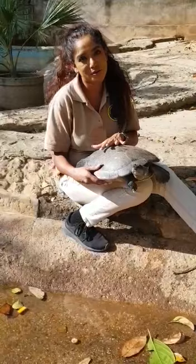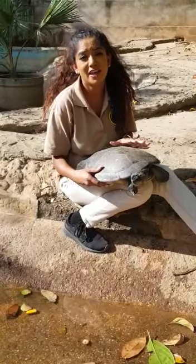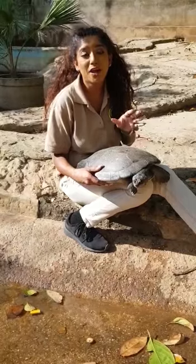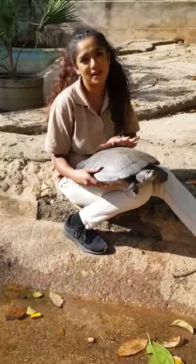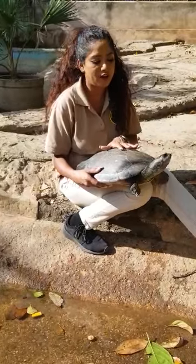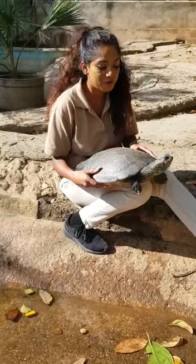Now the females get larger than males. The females can have a shell length of up to 30 inches or more and weigh up to 200 pounds. Males have a shell length of about 19 inches. These are freshwater turtles found in the Orinoco and Amazon river basins.